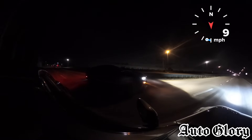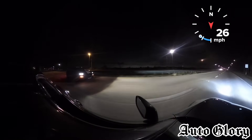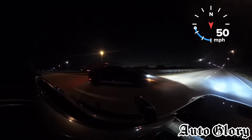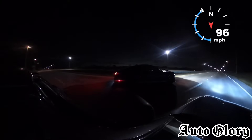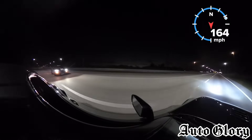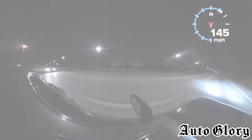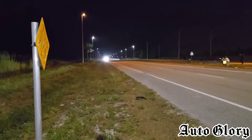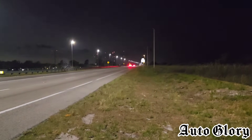You gonna do a burnout again or you good? Whooa! Whooa! Supra for the win!